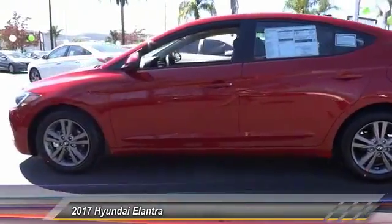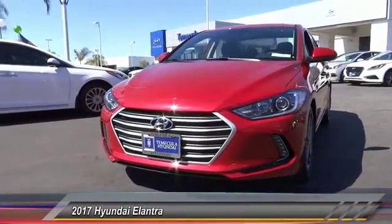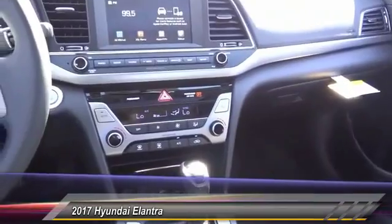This vehicle has less than 100 miles. Here are some of this vehicle's great options: traction control, air conditioning, dual airbags, power steering, alloy wheels, universal garage door opener, power windows, and rear window defroster.